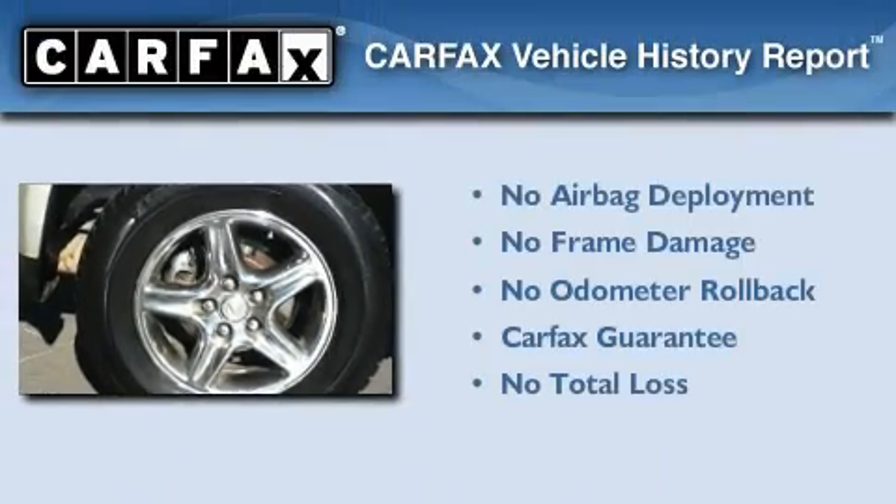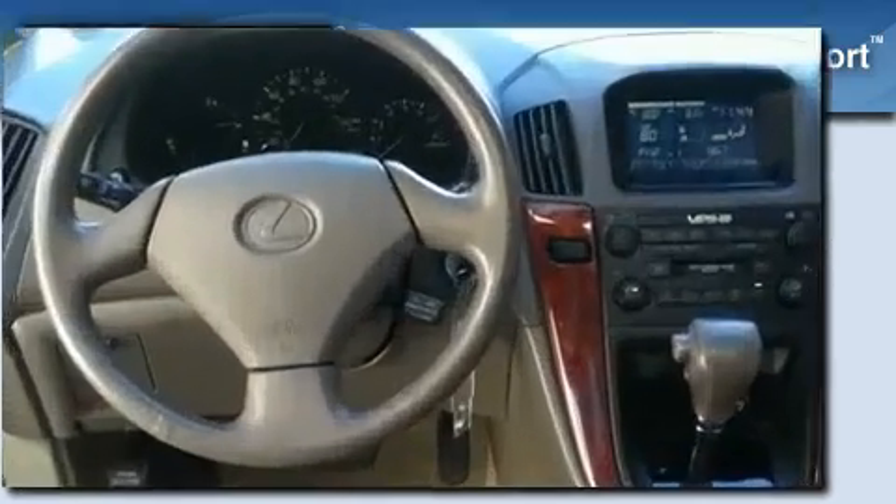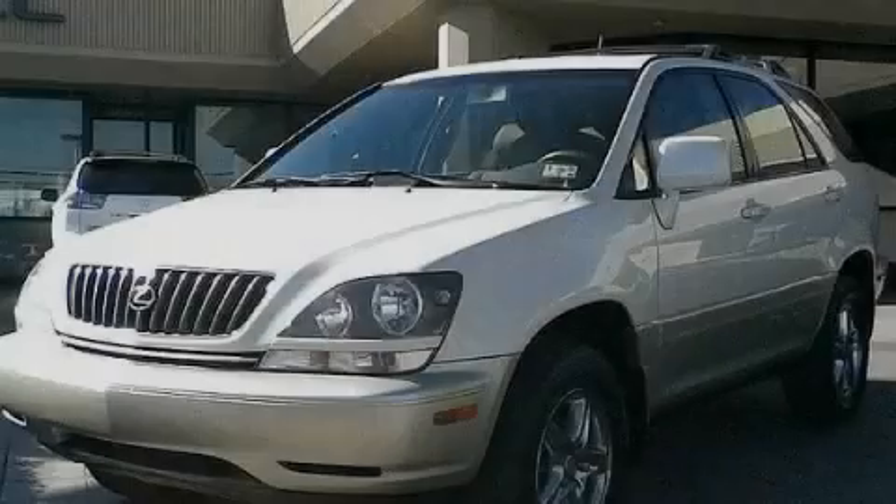Not to mention that this Lexus qualifies for the Carpac's buyback guarantee. This automobile won't last long at this price. Call and arrange a test drive now.